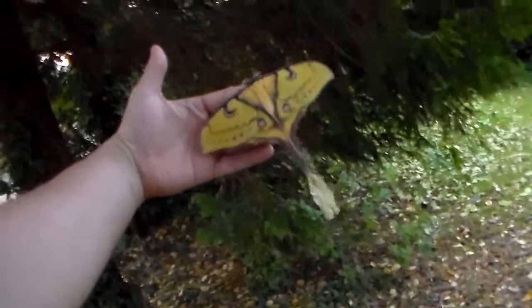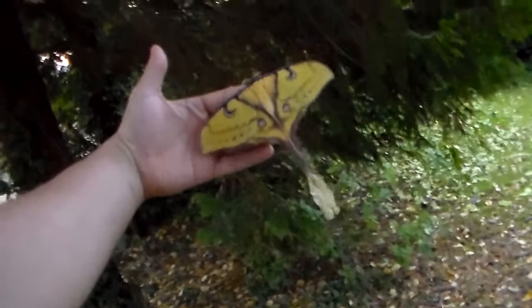And she's very big, she has a very big wingspan and she'll hopefully produce a lot of eggs for me. It's just an absolute beauty — she's gorgeous.